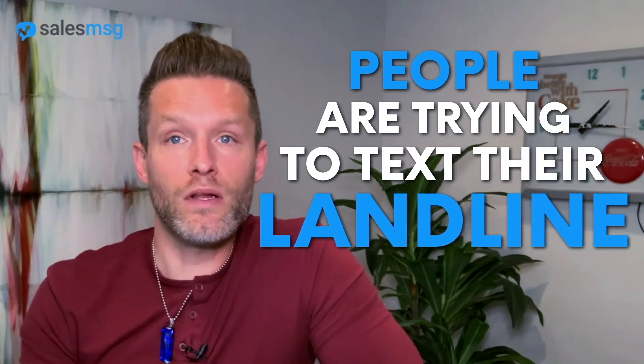With Sales Message, we can enable any landline to become textable. And when we've done this for clients in the past, we've actually found that a lot of our clients don't even realize people are trying to text their landline. Would-be customers then fall through the cracks because they try to text their questions to the company's phone number and no one responds. Let me show you how to set this up for your business so that you can start engaging with your audience in a way they actually prefer.